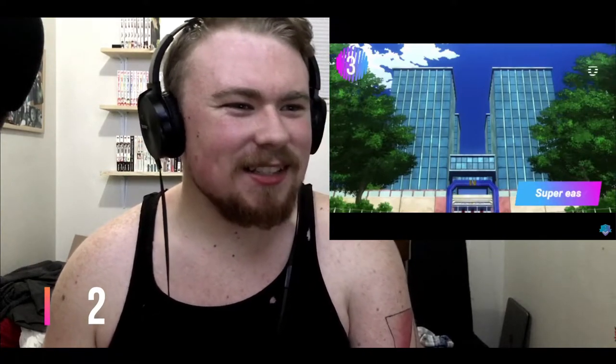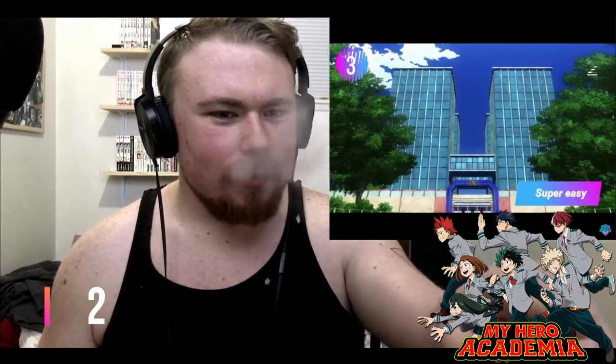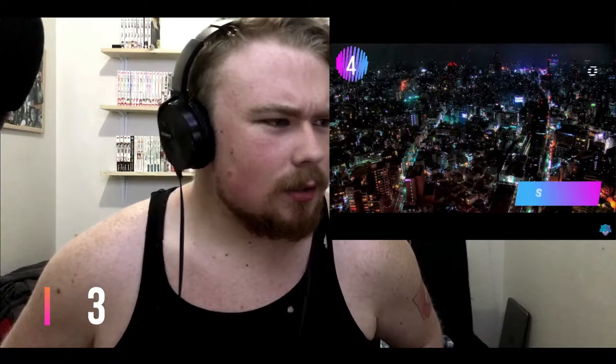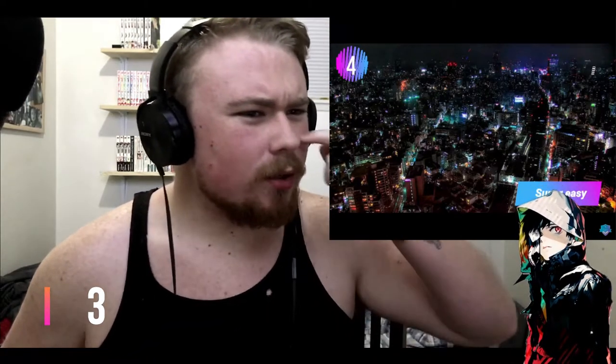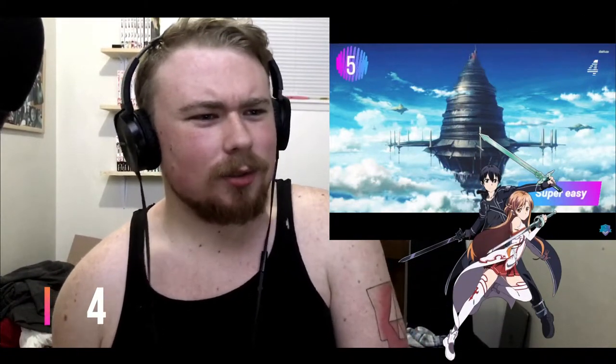Is that UA? Yeah, that's UA — that's My Hero Academia. It even says UA right there. Come on, these are a little too easy. The color scheme is making me think Tokyo Ghoul. Aincrad — that's freaking Sword Art Online! You know who I am.